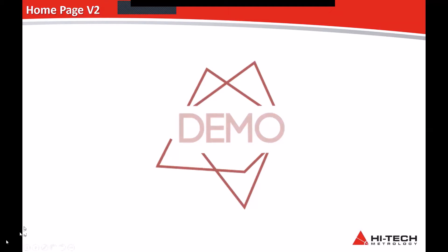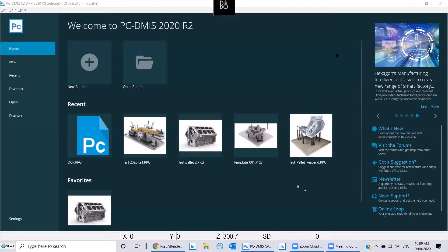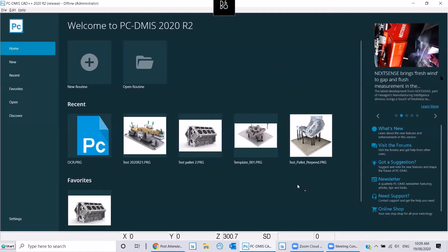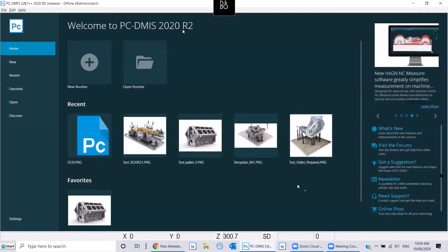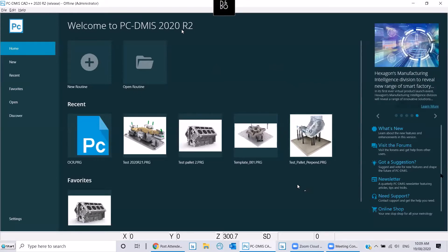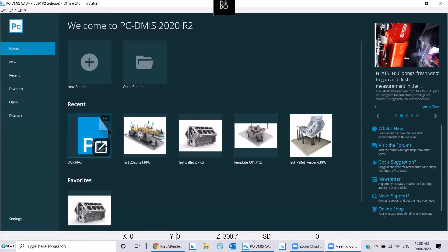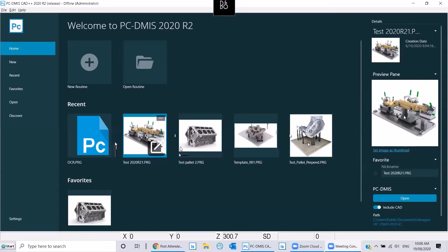Thank you, Paul. So this is the homepage of PC-DMIS 2020 R2, which is also similar to R1. You see a default dark colour background — it looks nice and intuitive. What you see here is the homepage containing the recent programs you have opened, and you have the ability to load a picture of the part for that particular part program. This may be the CAD image, a 2D drawing — it can be anything. So you don't need to search by name to find the program; you just come, see the picture, and the program opens.